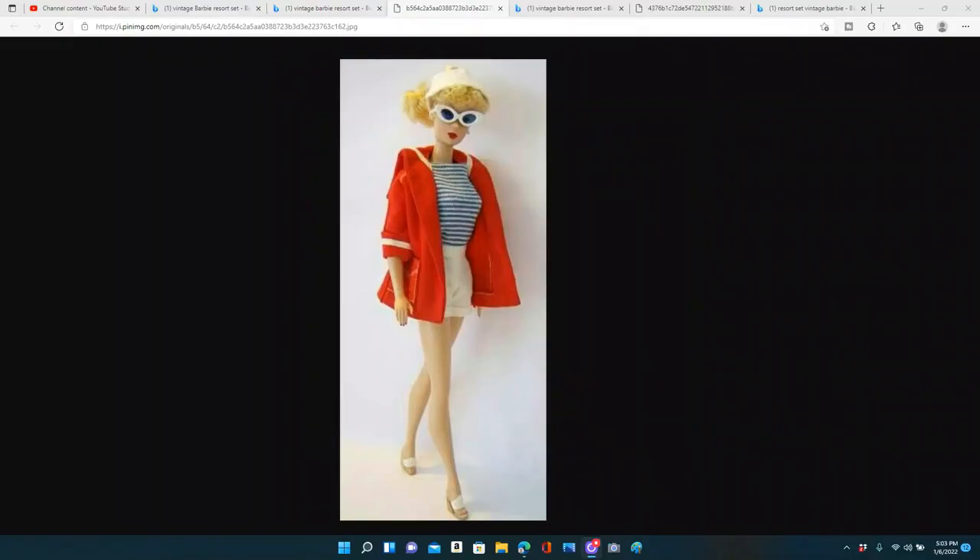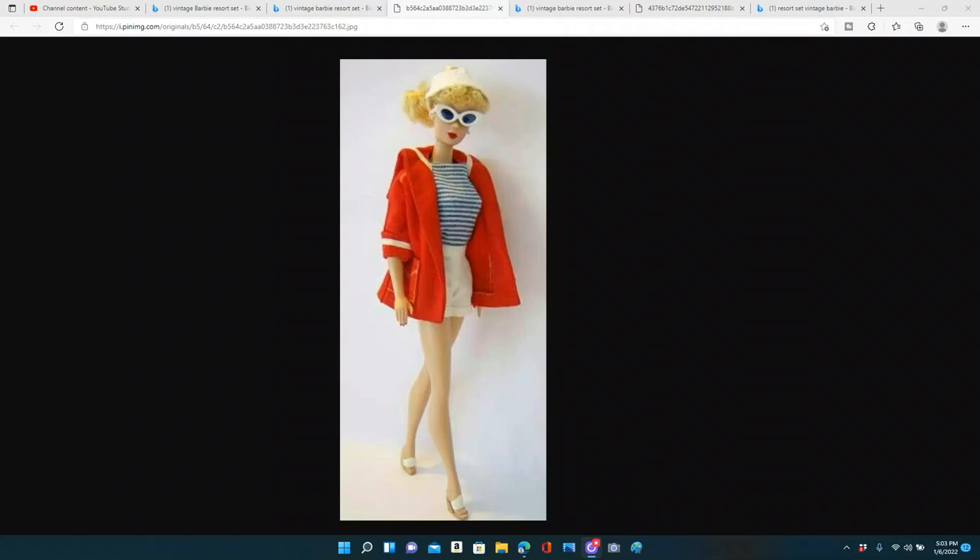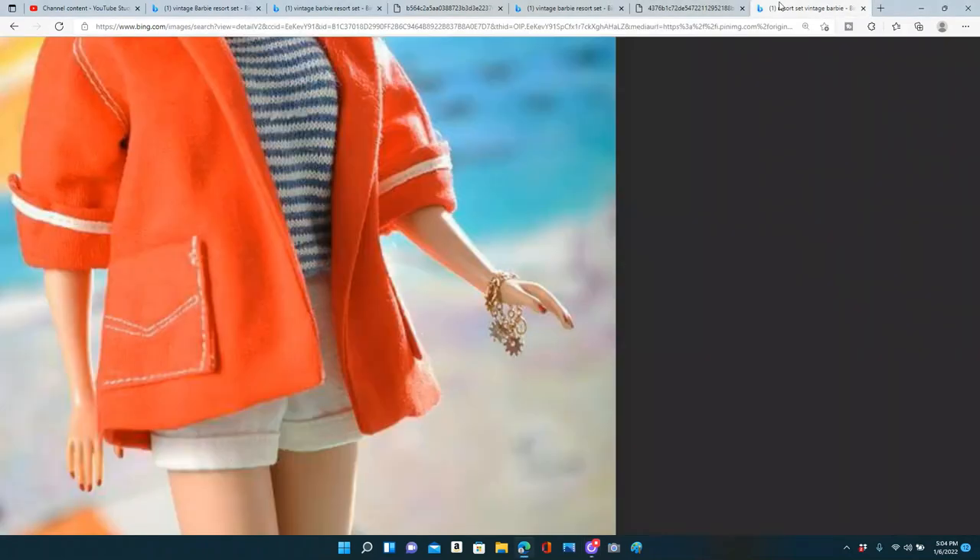Resort Set is all about the legs, of course. Look at the long legs that Barbie had with these tight white shorts. This outfit hits all the right spots with the white shorts, the sleeveless striped navy and white shirt, a sailcloth red jacket with deep pockets and a collar that gives it a nautical theme. She's got cork white wedge-style shoes, her glasses, her sun visor, and one more item that really makes this outfit — that sawtooth bracelet.